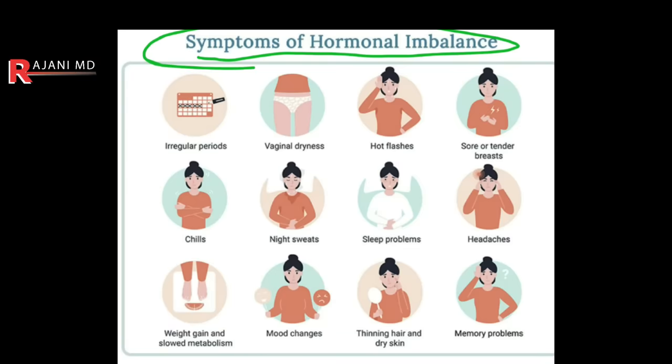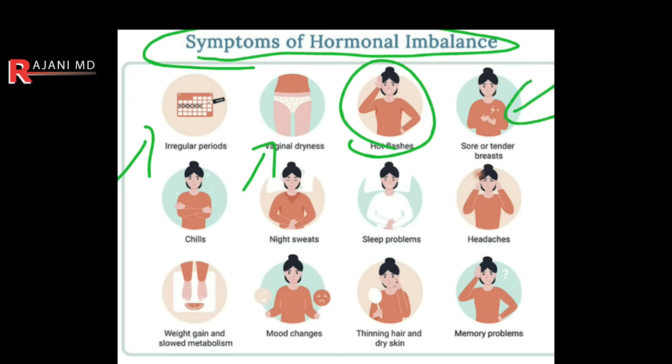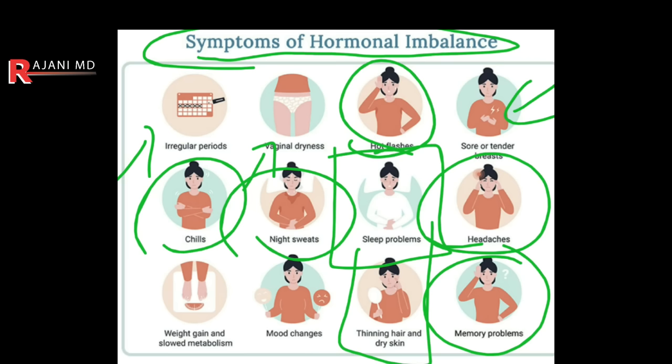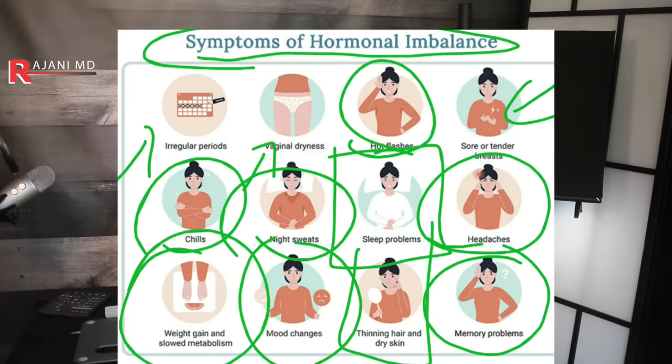Here is a list of symptoms that might indicate you're out of hormone balance: irregular periods, vaginal dryness, hot flashes, sore or tender breasts. Males will get this as well with gynecomastia — fat cells produce estrogen, which is why men get breast tissue. Also chills, night sweats — that's why people don't sleep. Sleep problems in and of themselves throw your hormone levels off. I have videos on melatonin, which I'm a proponent of. Headaches, memory problems — that's a big one with more research being done. Thinning hair and dry skin — the dry skin will lead to fat pad changes in and of itself. Mood changes, weight gain, and slowed metabolism are huge. More importantly, look for weight redistribution.